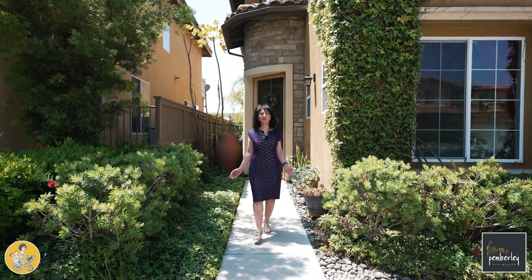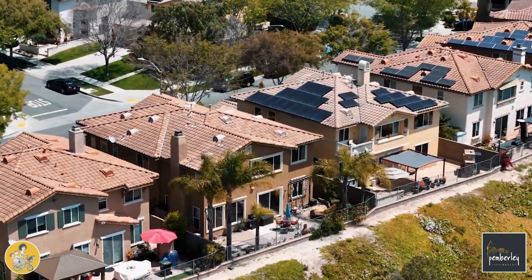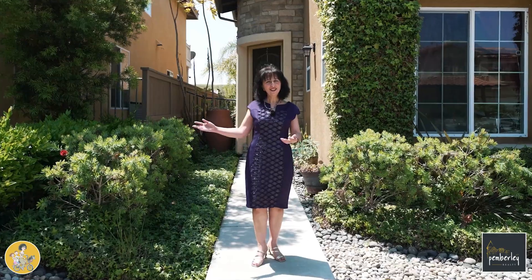Hi, my name is Roxanne Govary with Pemberley Realty. Welcome to 1688 Fleischbeam in Chula Vista, California. This beautiful home has many amenities with a beautiful view of the rolling hills. Let's go take a look.